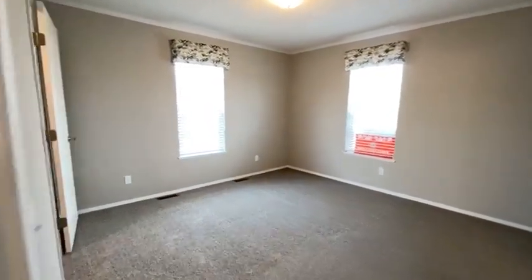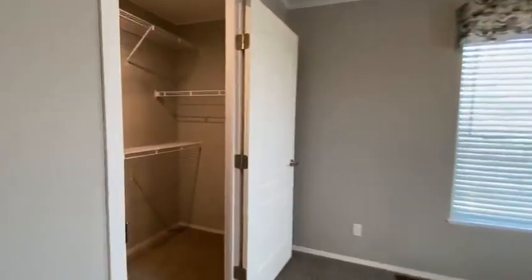Huge primary bedroom. And the closet is just as nice.